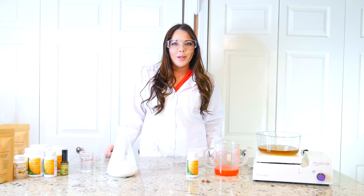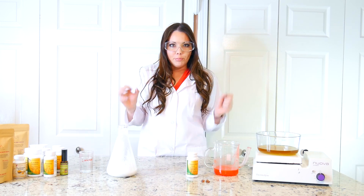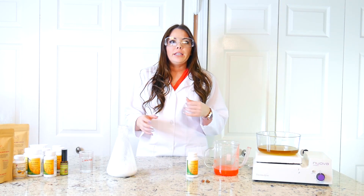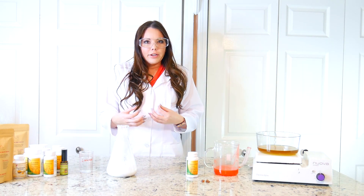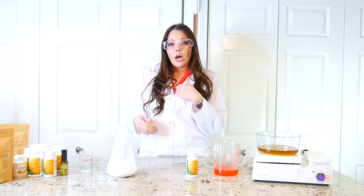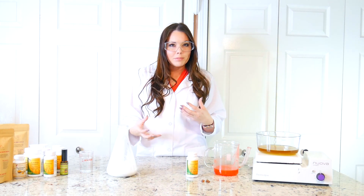Hey guys, this is Rachel with rachelstea.com and today I want to explain to you why you have bloating. A lot of Americans, especially these days, are eating foods that cause a lot of acid to be produced during digestion. What happens is you get some acid scarring from all that acid, and it makes the valves at the top and bottom of your stomach not want to open and close properly, which traps gas.